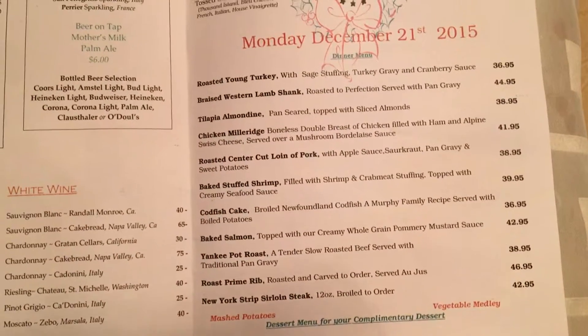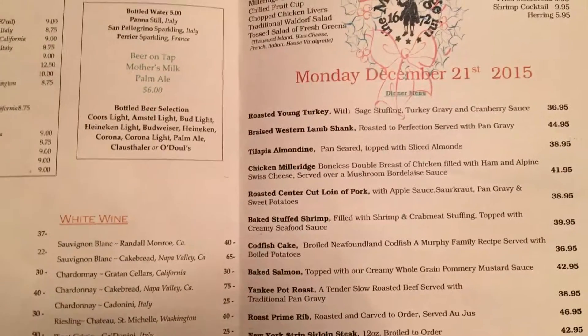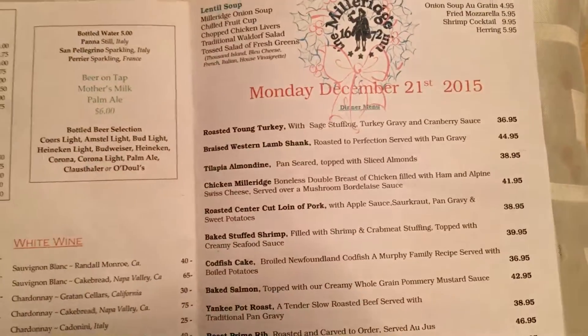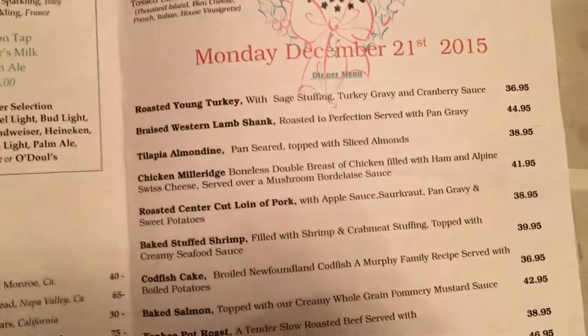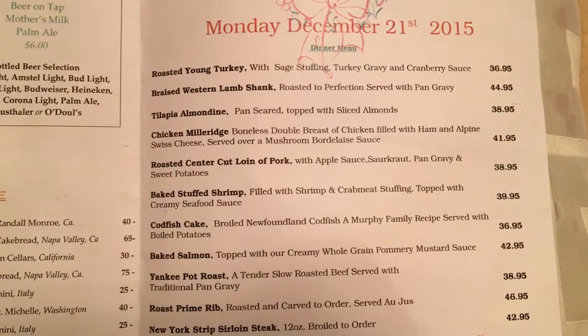I wanted to show you the menu at the main restaurant. The Milleridge Inn has a village and then it has a restaurant, and this is the restaurant you go to. It looks like they changed the menu almost every week, if not every day, during the Christmas season. I just wanted to show you what it is — we usually go there once or twice a year.